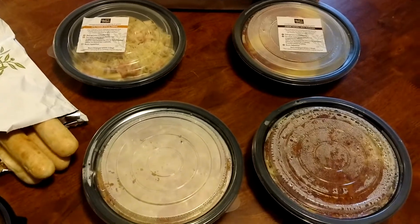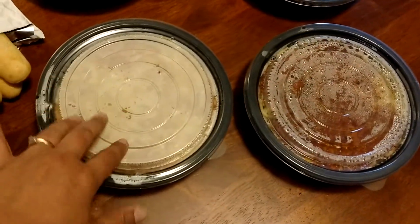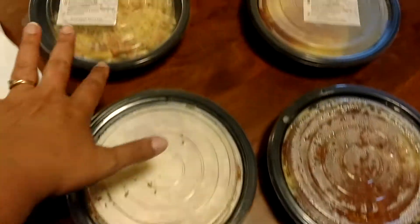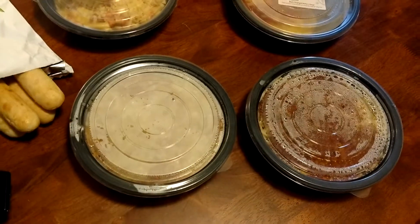They've got fettuccine alfredo, five cheese ziti al forno — you can see that one right there — cheese ravioli and marinara, spaghetti with meat sauce, and another five cheese ziti al forno. However, the hot one you can customize. The cold ones are pre-made so you can't change those up. But I like to put angel pasta for my five cheese ziti al forno, so definitely worth checking that out.